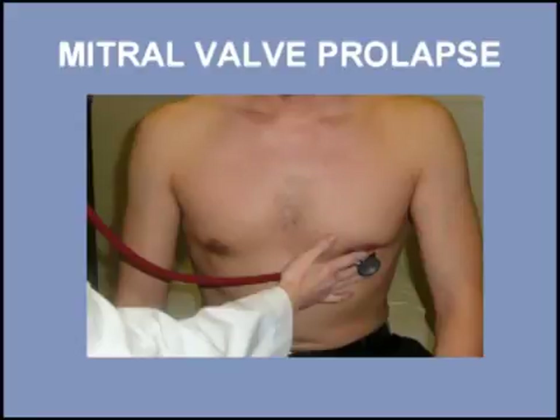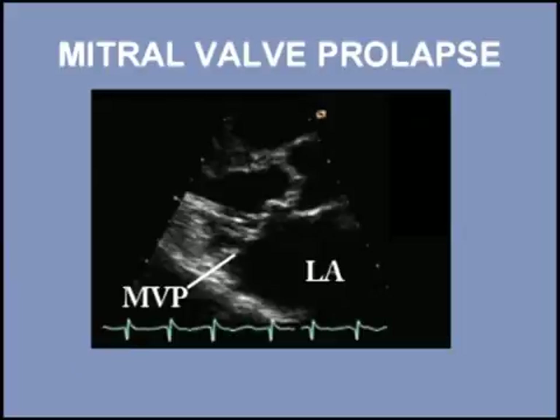The click and the murmur are usually heard best at the cardiac apex, but the click may be heard throughout the precordium. Current echo criteria include one or two mitral leaflets displaced at least two millimeters beyond the mitral annulus.